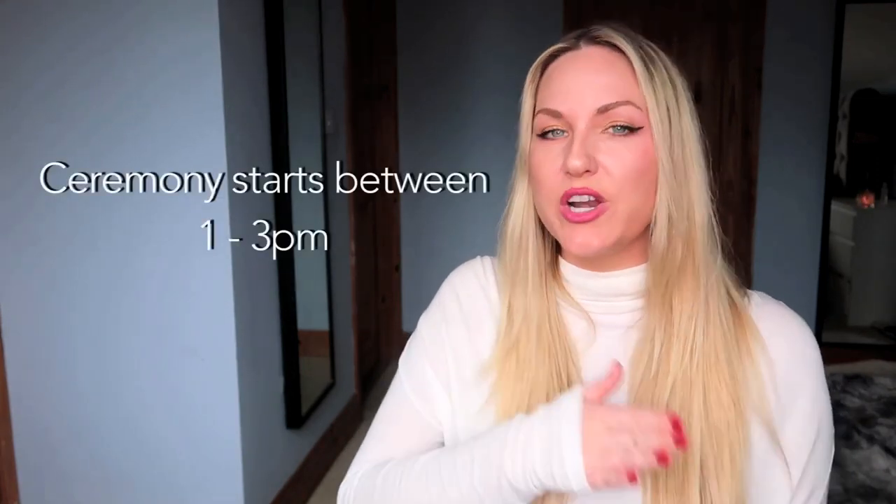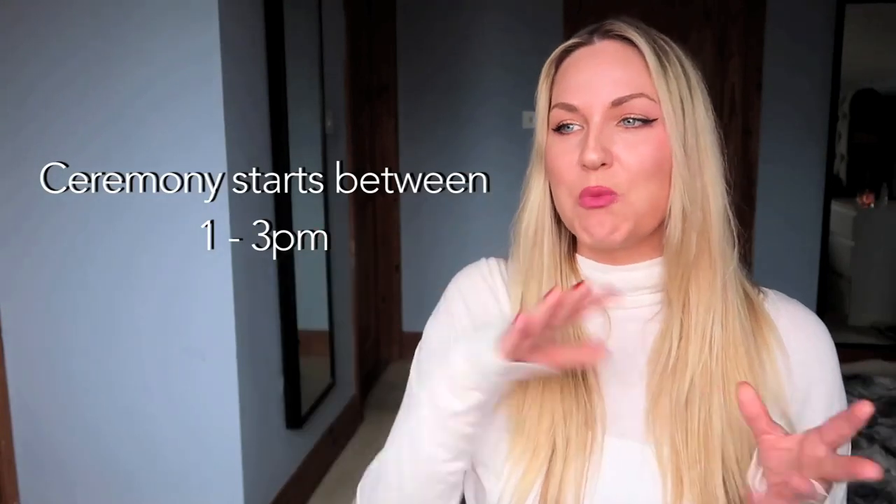Ceremonies usually start between 1 and 3pm — I have been to weddings that started at 12 or 4, but the average is usually 1 or 2. Guests normally arrive about 15 to 30 minutes before the ceremony is due to start. I remember filming one wedding due to start at 2pm and at 2 o'clock not one person was there. I asked the priest and he looked at me like I had two heads. Then about 10 minutes later all 150 guests came around the corner — they'd been down the road in the pub drinking until they got word the bride was on her way.